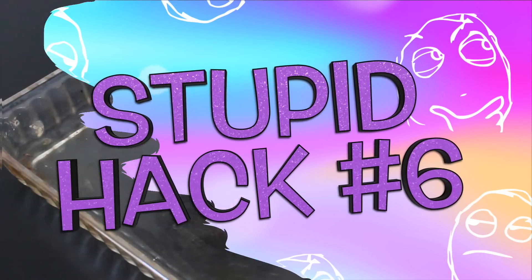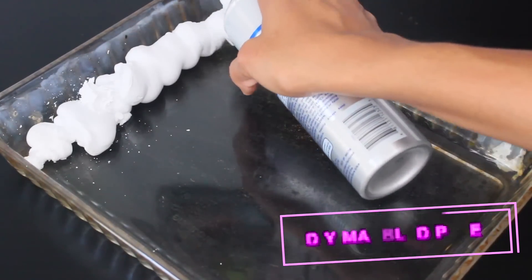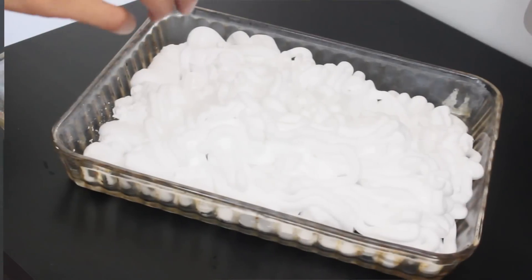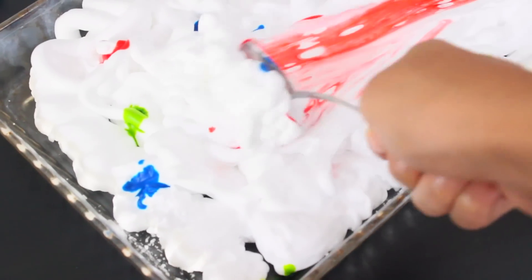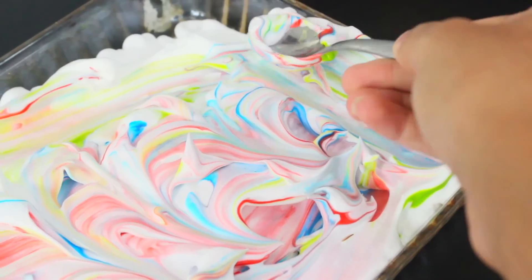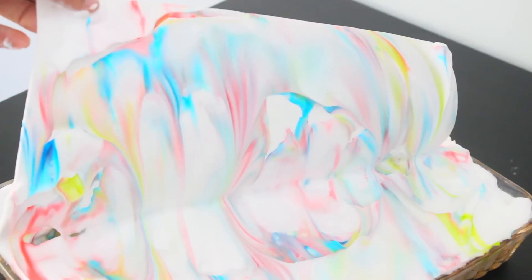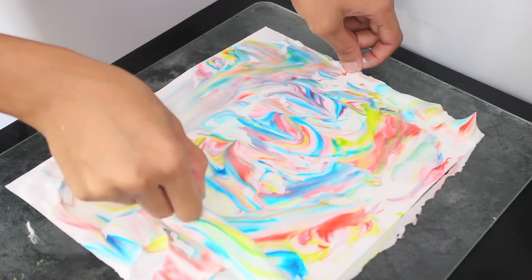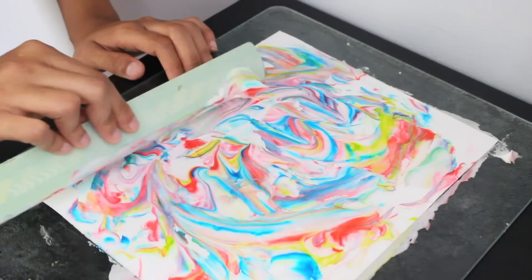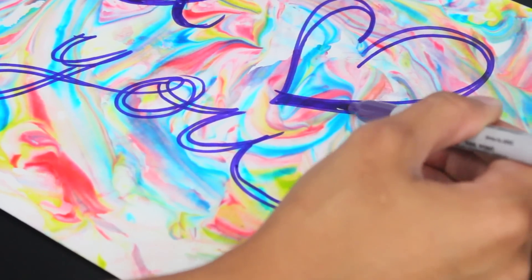This next hack is a way to make pretty marble paper using shaving cream, which requires almost half a bottle of shaving cream — not very convenient. You fill a tray with shaving cream, add different food coloring, spread the colors around with a spoon, and make any design you'd like. Then press a piece of paper on top to transfer the design, remove it, and scrape the shaving cream off with a ruler. Even though it seems so stupid at first, it's actually really cool — you can use it for room decor or just pretty paper to write on.